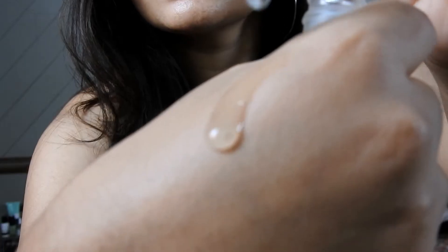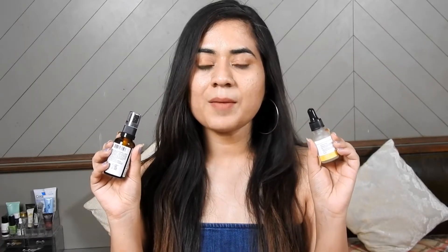Vya Niacinamide has a runny consistency and a transparent color. It's very lightweight and quickly absorbs into your skin. Deconstruct Niacinamide is also lightweight and quickly absorbs, but it has a little bit thicker consistency than Vya Niacinamide.